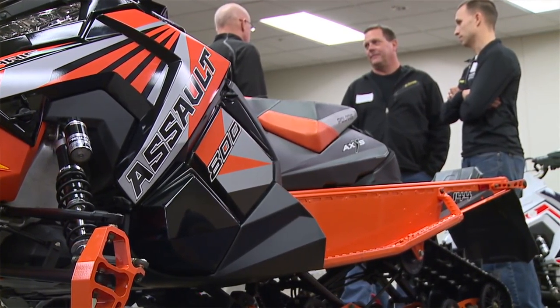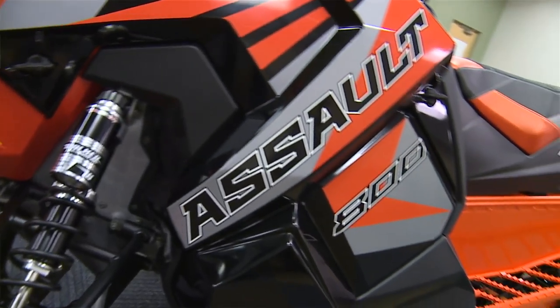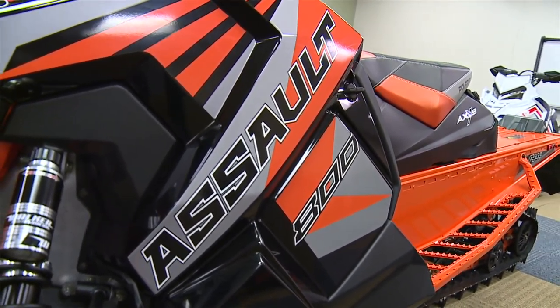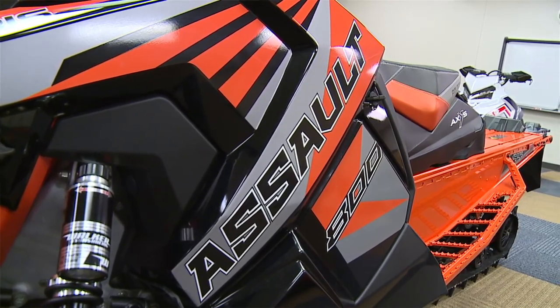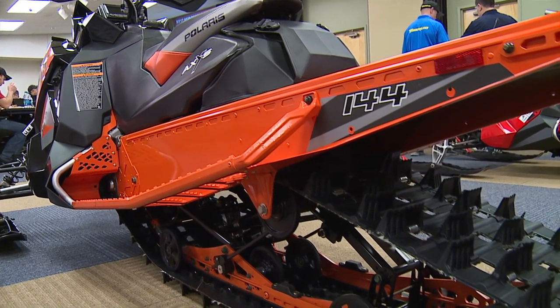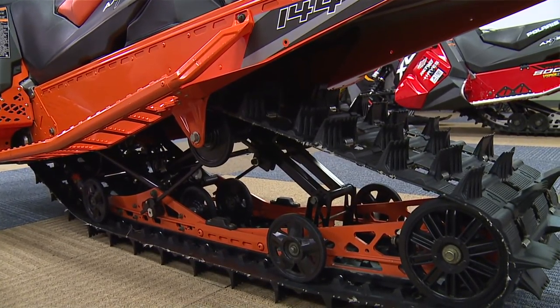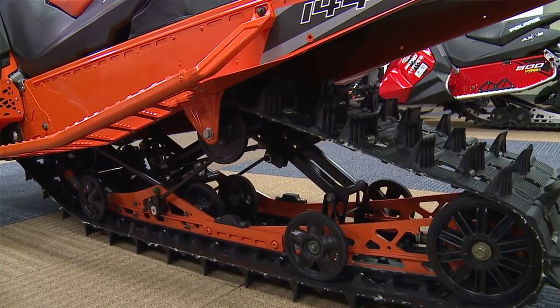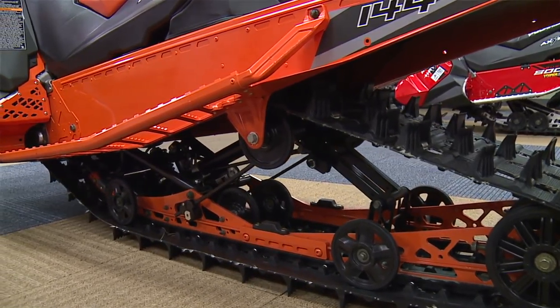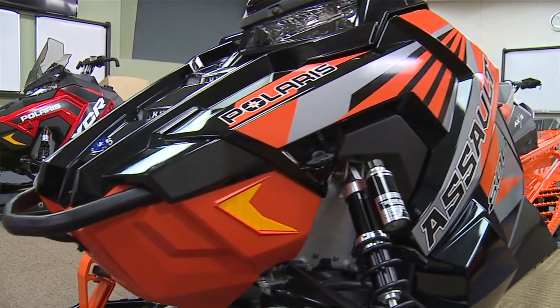New for 2017 is an Axis-based Switchback Assault. It's a completely new platform with all of the goodness that we've brought in over the last two years with the Axis platform into some other segments. A brand new IGX 144 rear suspension that really, in combination with the chassis design, gives you the best in off-trail agility and ability, as well as vastly improved and really good on-trail ride performance.